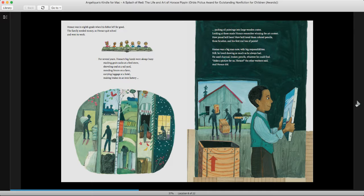Horace was in eighth grade when his father left for good. The family needed money, so Horace quit school and went to work. For several years, Horace's big hands were always busy — stacking grain sacks at the feed store, shoveling coal at a rail yard, mending fences on a farm, carrying luggage at a hotel, making brakes in an iron factory, packing oil paintings into large wooden crates. Looking at these made Horace remember winning the art contest — how proud he'd been, how he'd loved those colored pencils, those brushes, and his first real box of paints. Horace was a big man now, with big responsibilities. Still, he loved drawing as much as he always had. He used charcoal, broken pencils, whatever he could find. Make a picture for us, Horace, the other workers said. And Horace did.